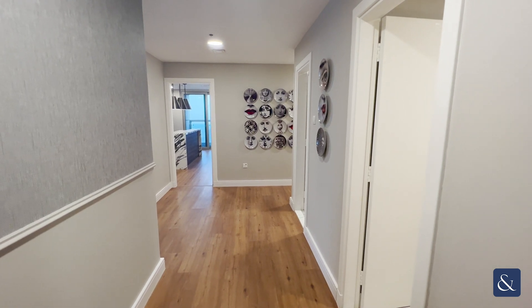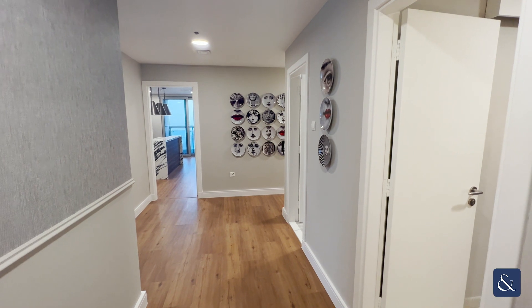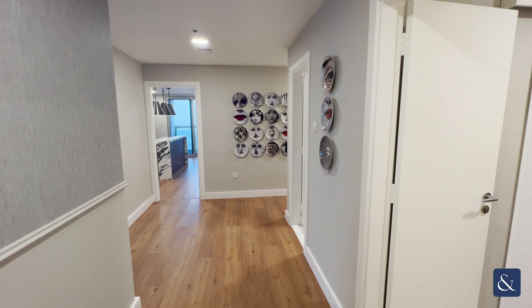Hi, this is Lewis from Allsop and Allsop Real Estate. I'm showing you today a three bed plus maids in Princess Tower, Dubai Marina.